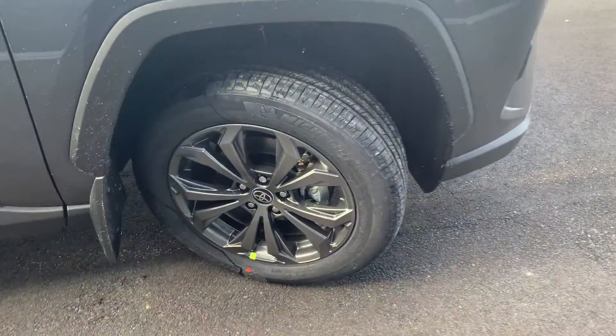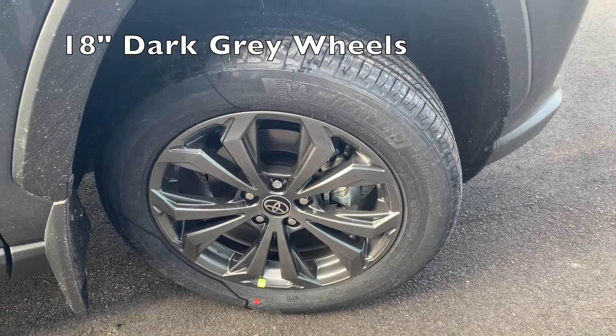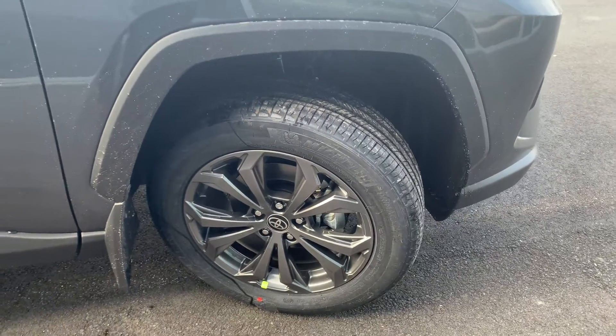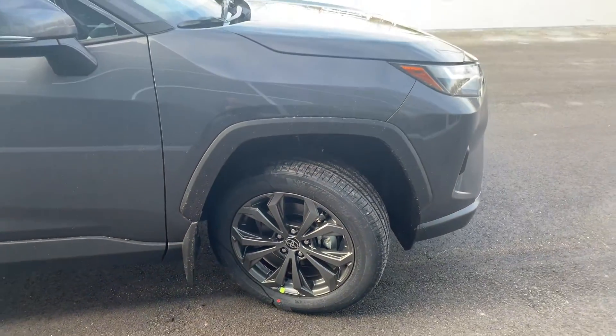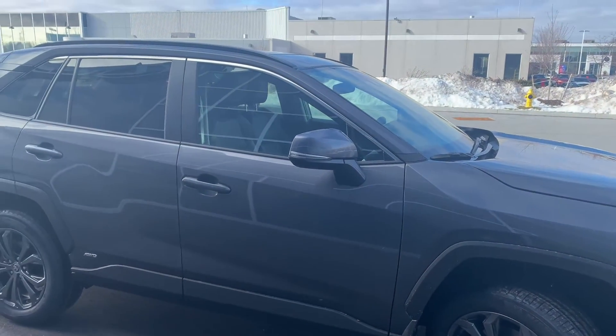Here we have 18-inch gloss gray wheels — they do look quite similar to the RAV4 Prime wheels. Before we get further, I do apologize that the vehicle is so dirty right now; it actually just arrived and is yet to be detailed.